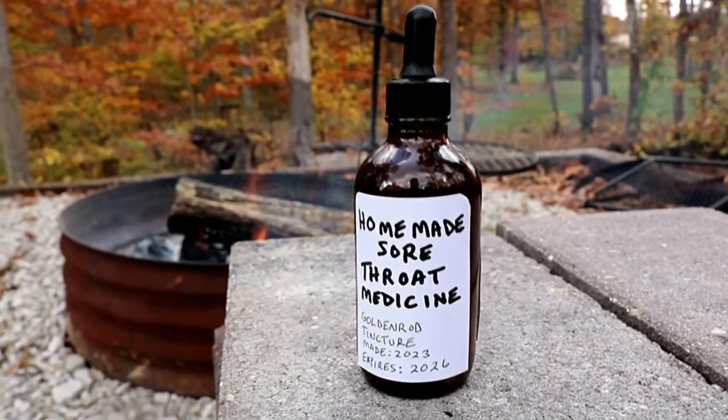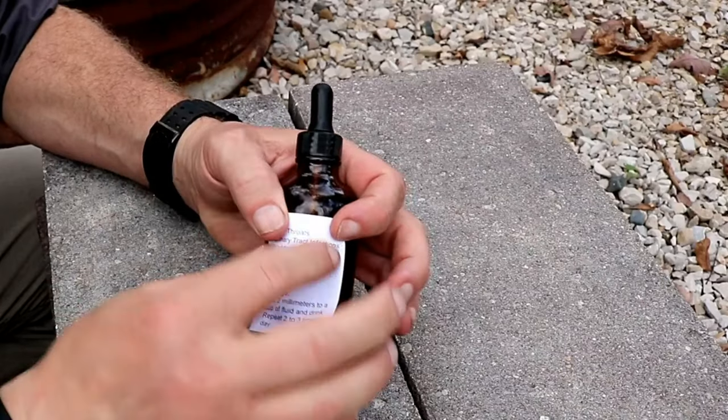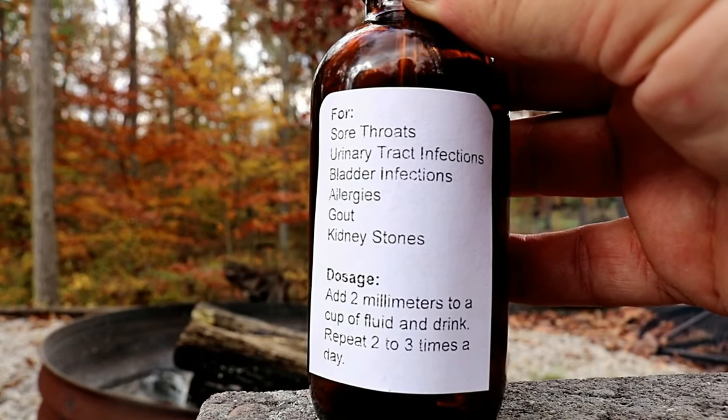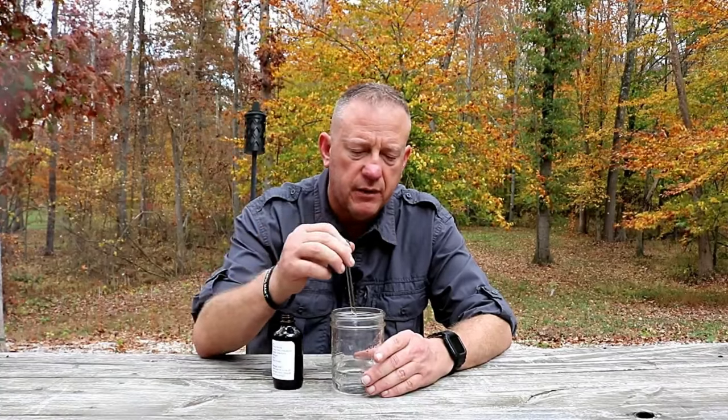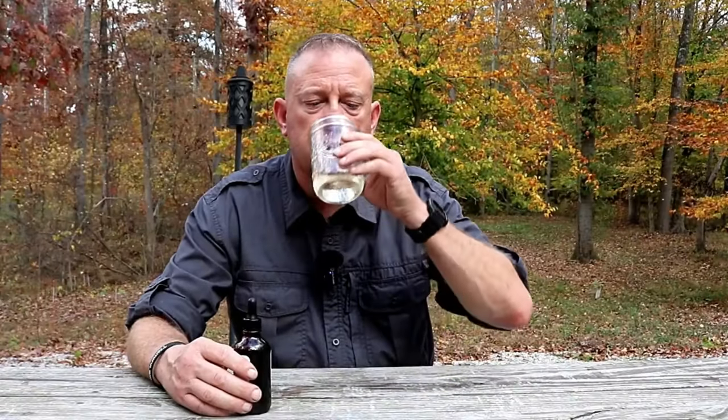Tinctures last about three to five years before you need to replace them; being conservative, I label mine with a three-year expiration. On the back of the bottle I note everything it can be used for — not just sore throats — and the dosage. To take this medicine, I put two milliliters into a little bit of water. It has a very pleasant, flowery, floral taste — actually very good. I would gargle two milliliters about three times a day — morning, lunch, and evening — until my sore throat subsided.